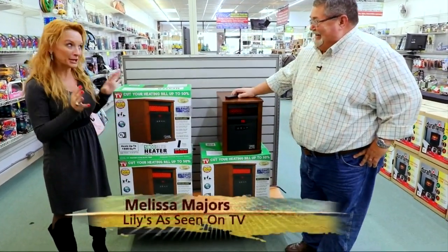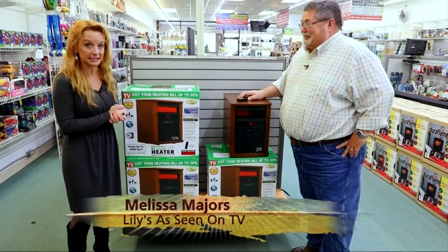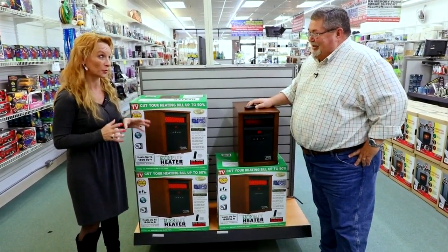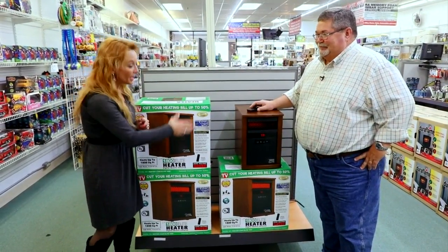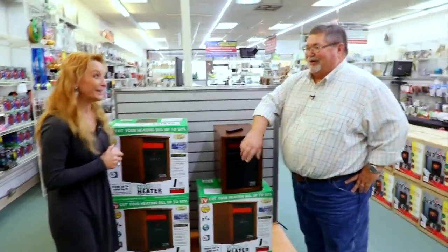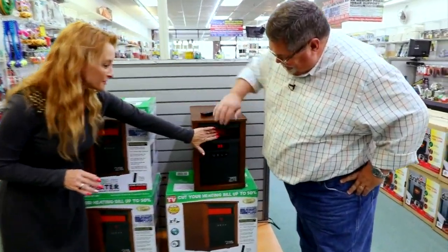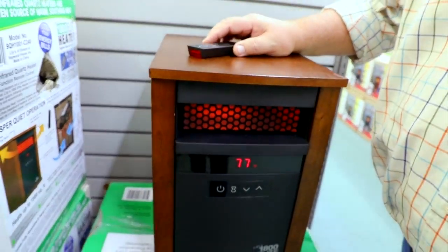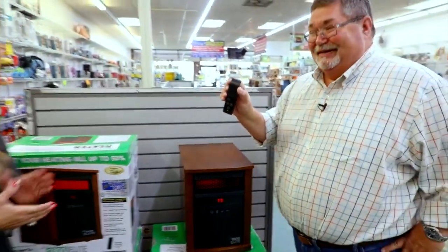This is our brand spanking new 2018 model, the 1800 Elite. It has six elements so you get that really nice toasty warm feeling. It uses infrared, which means it's going to heat everything in the room. You can feel that nice warm air right here. Everyone loves the flocked front — it's not hot to the touch at all.